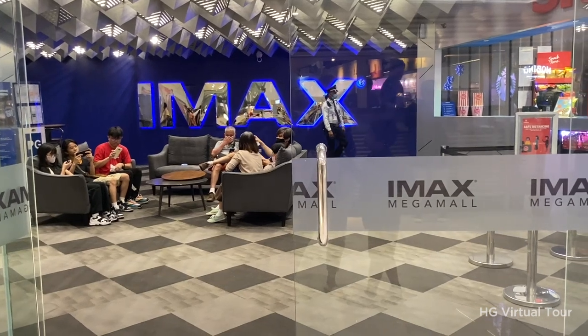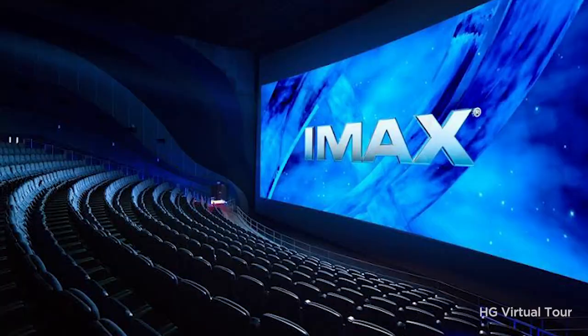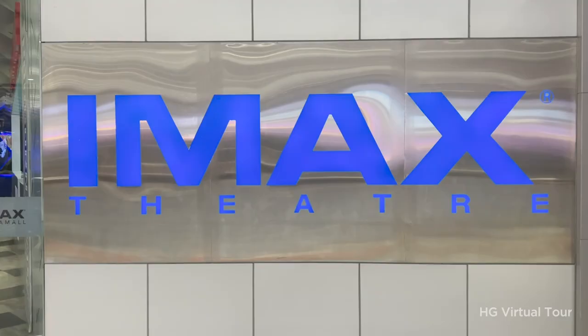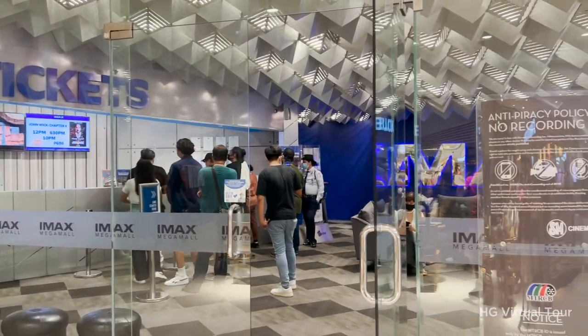Number 4: get immersed in cinema at IMAX. For an unforgettable moviegoing experience, head over to the IMAX theater. Featuring state-of-the-art technology and a giant screen that spans the entire theater, IMAX offers a truly immersive and larger-than-life cinematic experience.